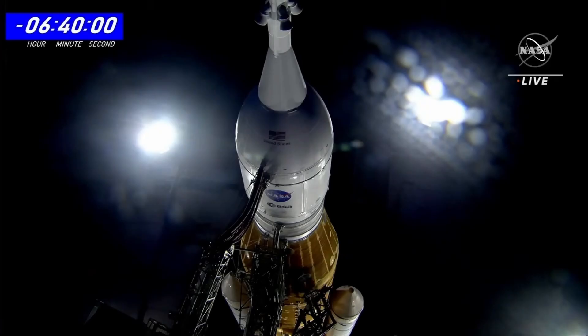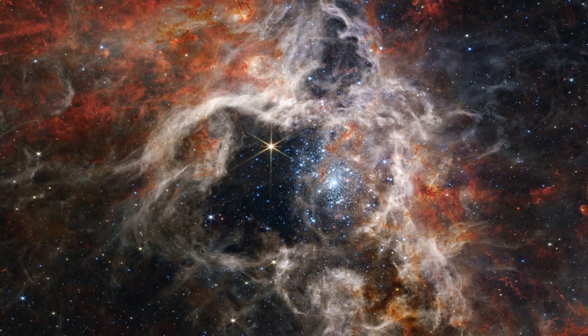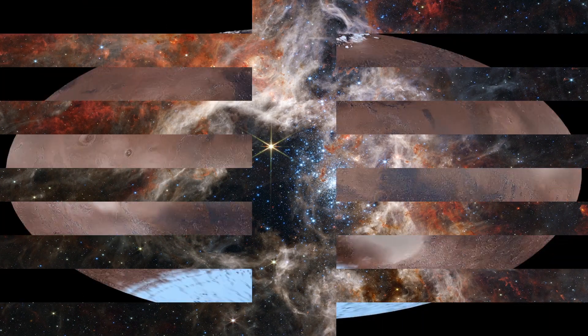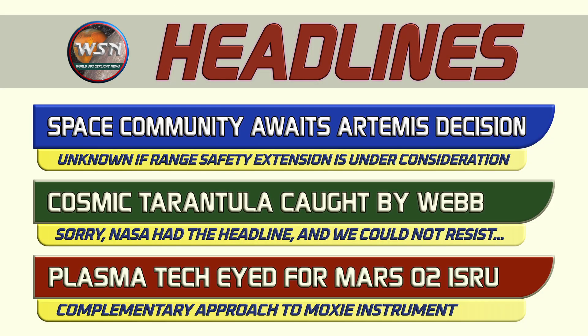The space community awaits a decision about Artemis. A lovely cosmic tarantula has been captured by the Webb Telescope. And new plasma tech could generate oxygen on Mars. That and more on today's edition of WSN Space Newscast.